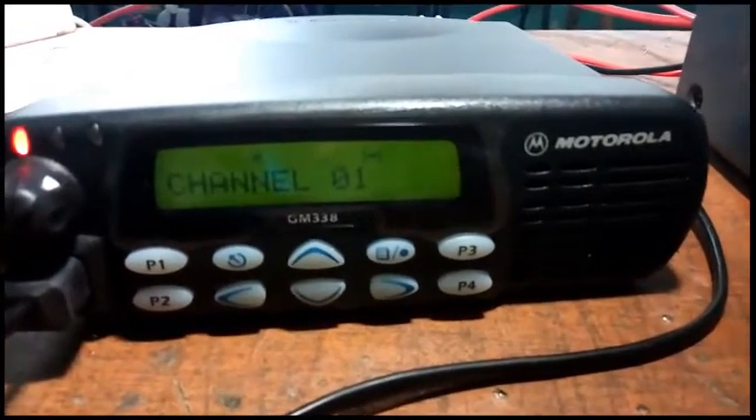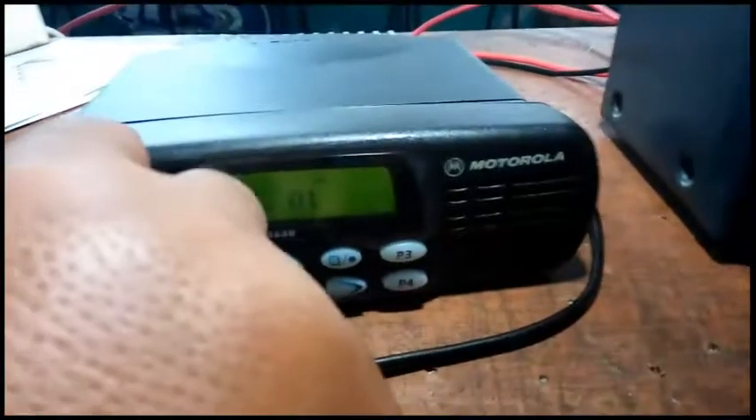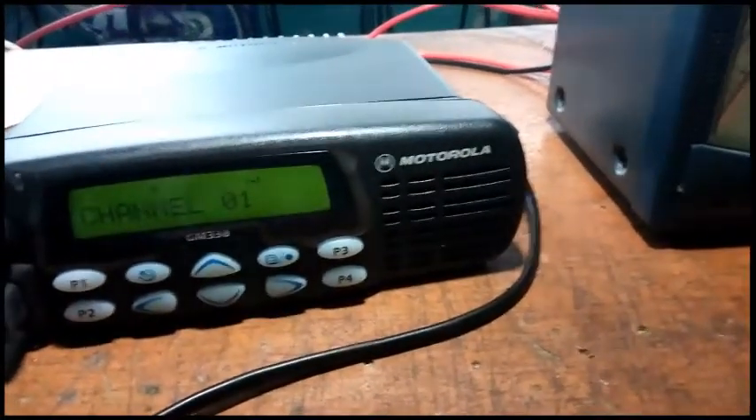Sekali lagi, sekali lagi. 1, 2, 3. Bisa di copy dengan jelas, ganti.